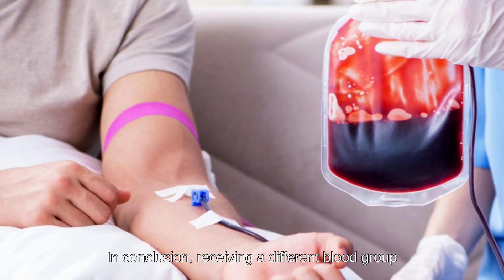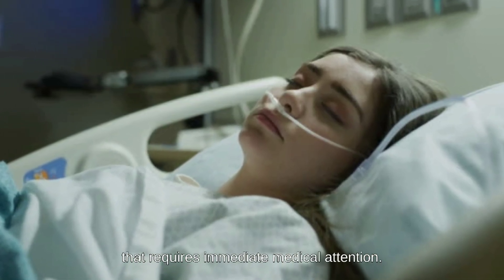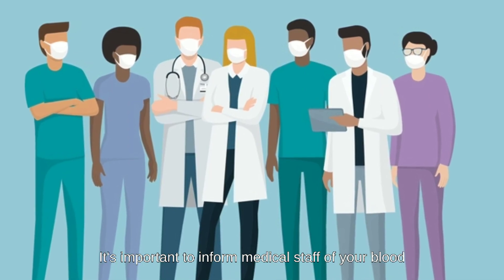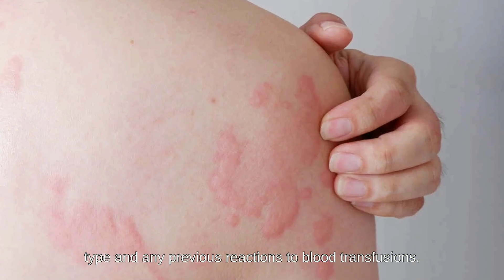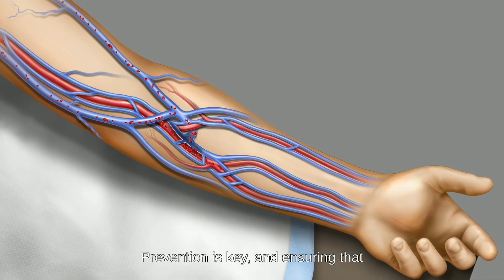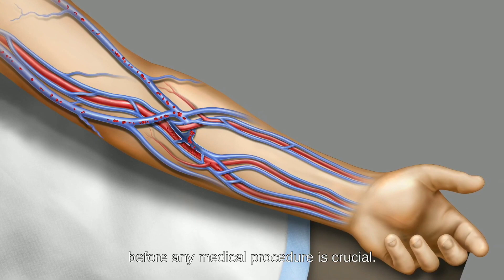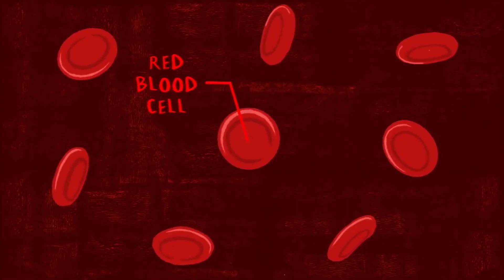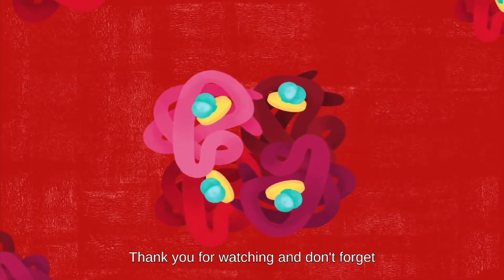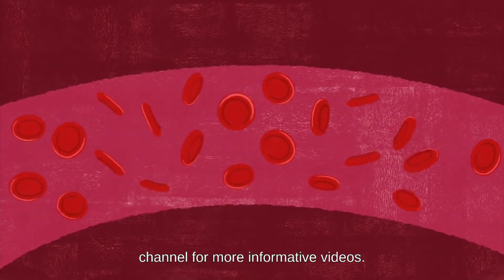In conclusion, receiving a different blood group by accident can be a serious condition that requires immediate medical attention. It's important to inform medical staff of your blood type and any previous reactions to blood transfusions. Prevention is key in ensuring that your blood type is properly identified before any medical procedure. That's all for today's video. Thank you for watching, and don't forget to like, comment, and subscribe to our channel for more informative videos.